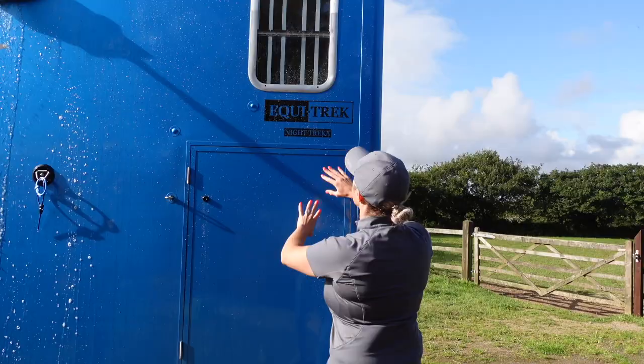Make sure that's shut properly. I've shut all the windows so that the water doesn't get inside. Turn the hose off.